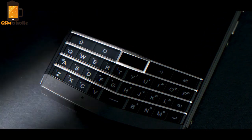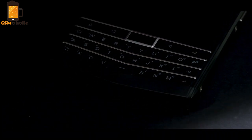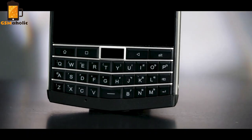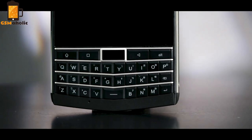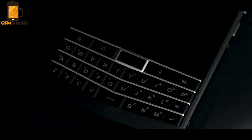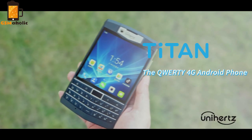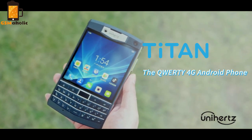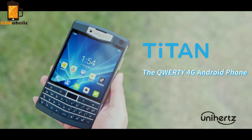Hello guys, Janice here for AGSMaholic. Smartphones with fully physical keyboards are really hard to find these days. Blackberry was one of the latest companies to manufacture such smartphones, but unfortunately they are out of business at this point. Although they have announced a return to the market this year, they left people who really want physical keyboards with almost no options. Well, Unihertz decided to offer alternatives to such consumers. This is where the Unihertz Titan comes to play.